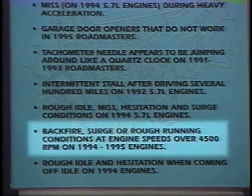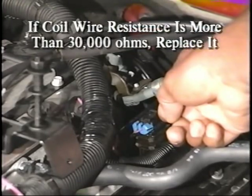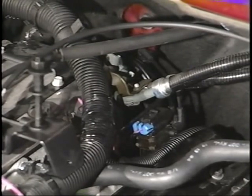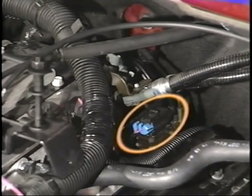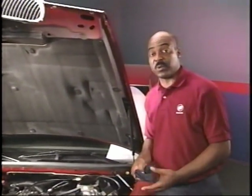The next tip is for backfire, surge, or rough running conditions at engine speeds over 4,500 RPM on 1994 and 1995 engines. First check that the PCM ground is properly tightened. If it is, check the coil wire. If the resistance is more than 30,000 ohms, replace it. Remember, the coil wire is serviced separately. Another thing to check for is a leaking EGR solenoid. A leaking solenoid allows vacuum to flow to the EGR valve and may cause it to open slightly, creating a rough idle condition as well as a noticeable hesitation coming off idle.